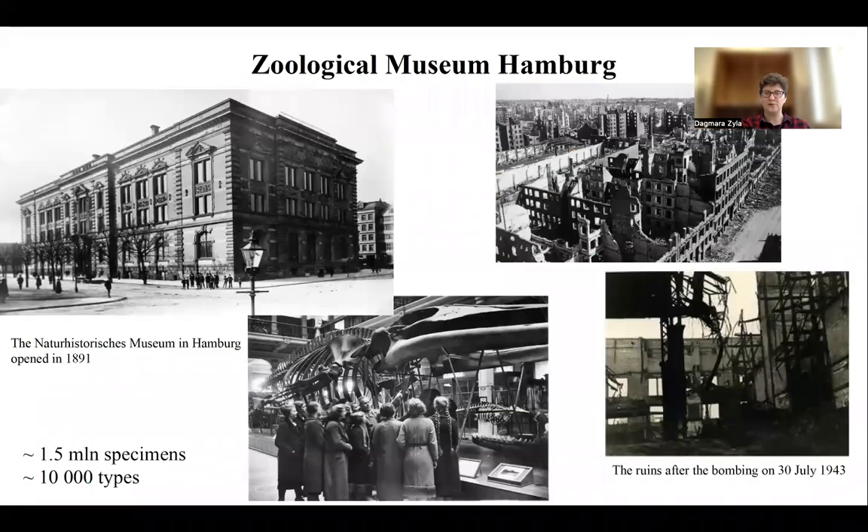First, I will share some historical facts. The museum was first opened in 1891, and in the beginning and pre-war time it contained around one and a half million specimens and around 10,000 types. Unfortunately, during the Second World War, during the Hamburg bombarding, the whole museum building was destroyed, as well as many of the collections.